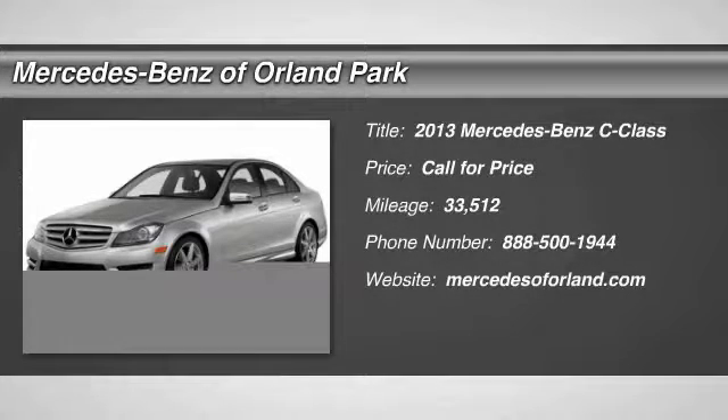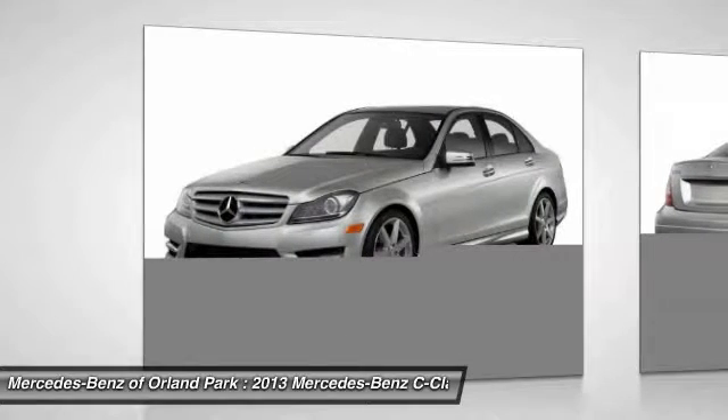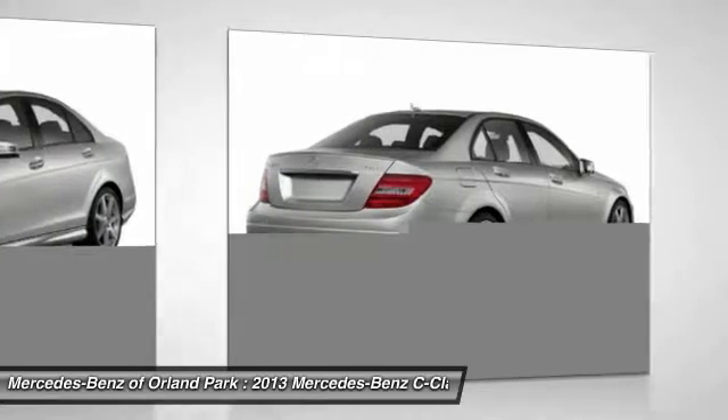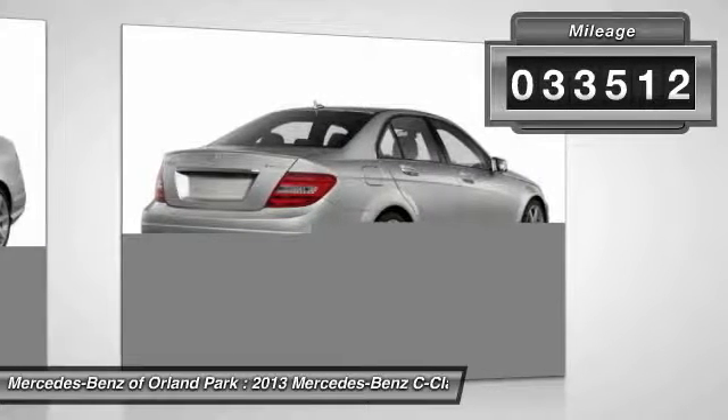The 2013 Mercedes-Benz C-Class. Standing the test of time means never standing still. The competitive C-Class has a smooth and strong 3.0-liter V6 that gets a decent 21 miles per gallon overall. This vehicle has less than 35,000 miles.